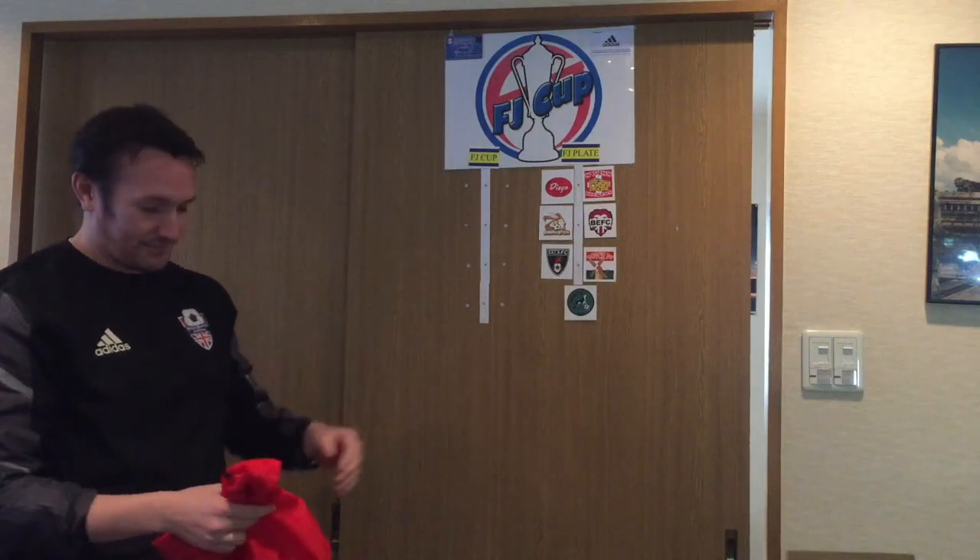Next up we have the cup. All the big boys are in there — I think there's only one Division 2 team, all the rest are Division 1. So we've got some big games to draw here.